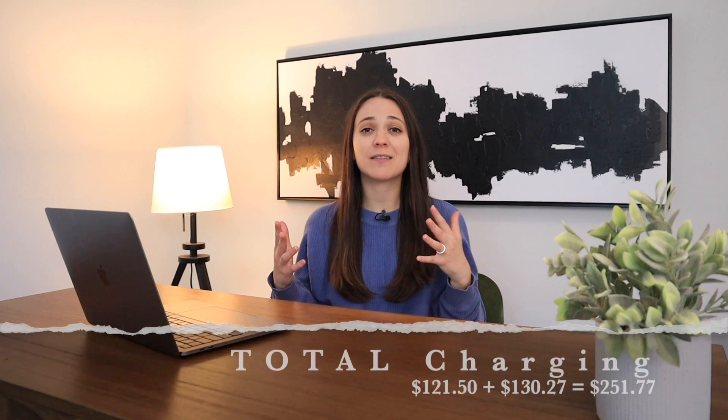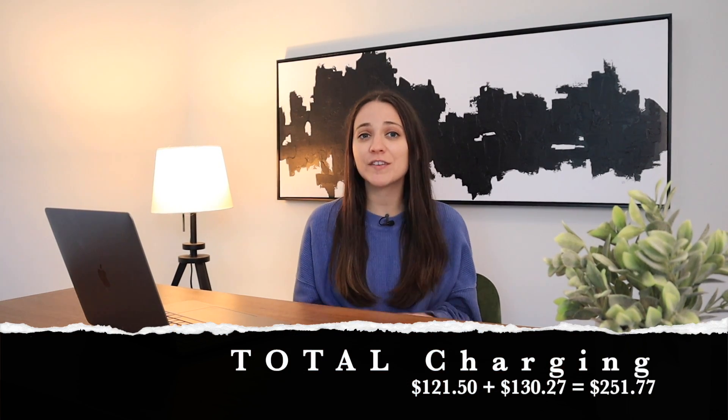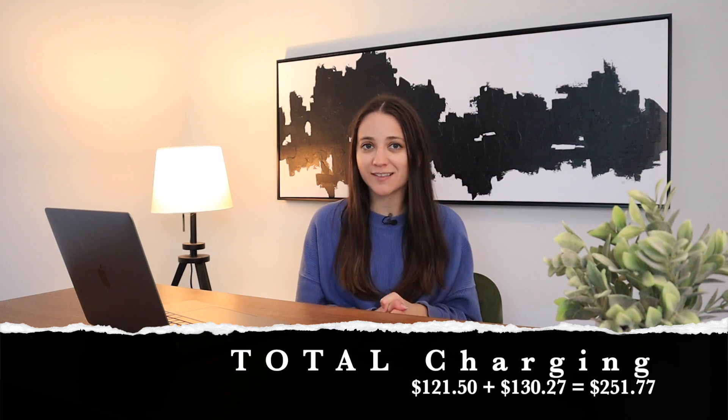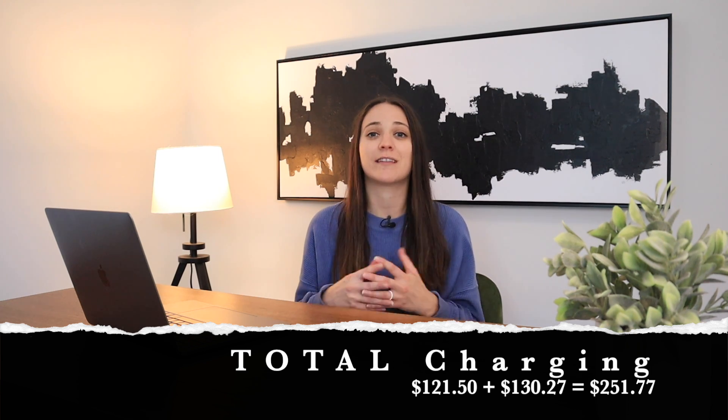That comes to $121.50. In total I spent $121.50 on supercharging and $130.27 on at-home charging, for a total of $251.77 spent on electricity.